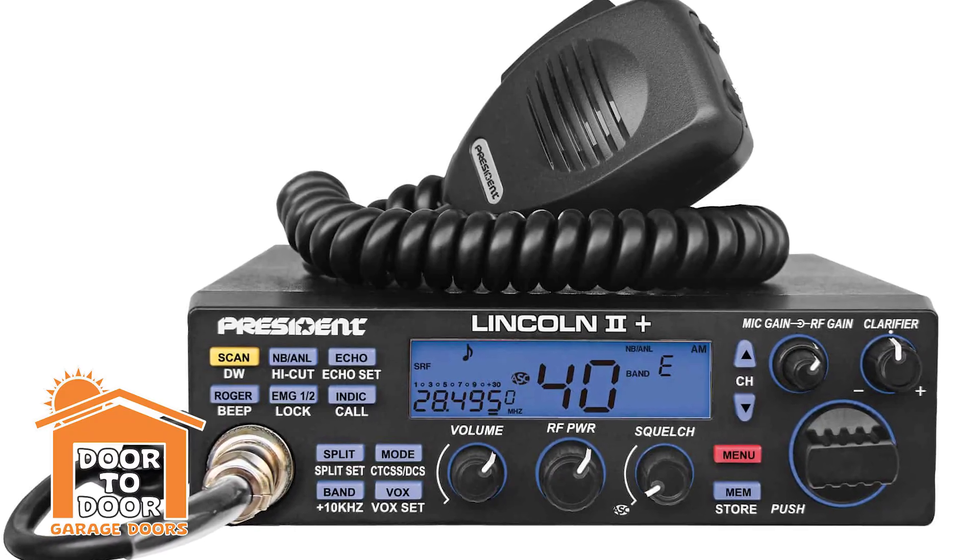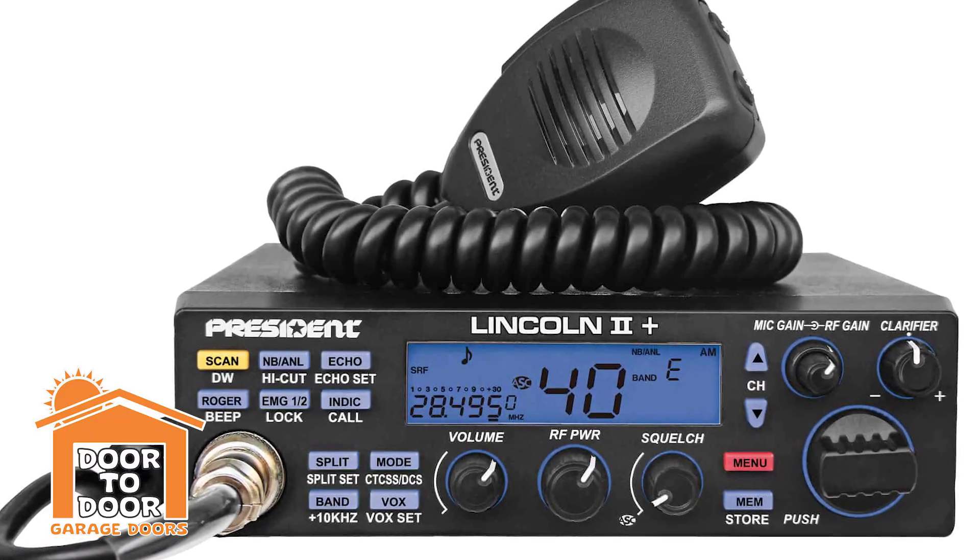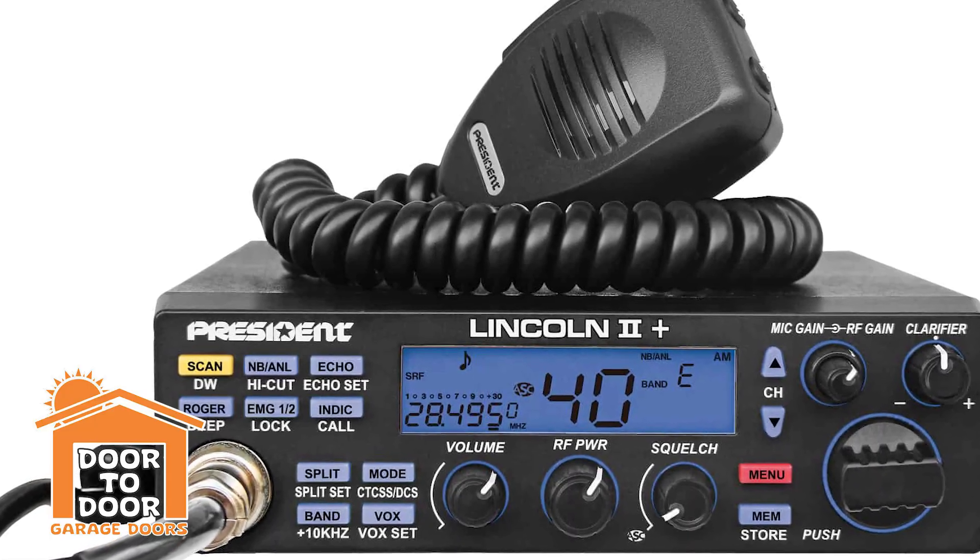Ham radios and CB radios can also cause interference. I personally haven't seen this, but I've heard about it. We don't see ham radios and CB radios too much anymore, but we still have a few customers that operate them, and they can cause interference as well.